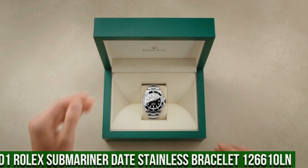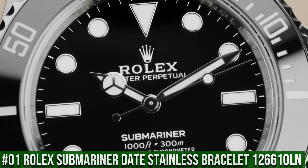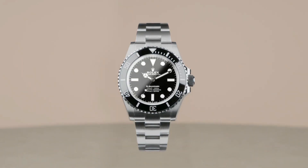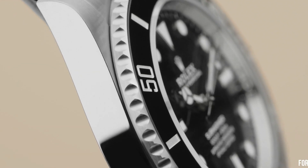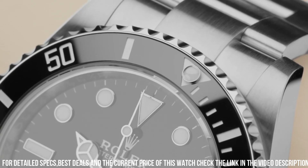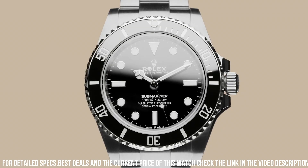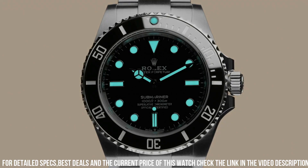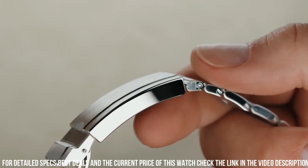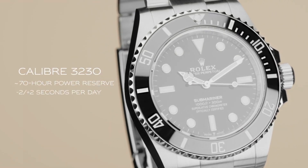Number 1: Rolex Submariner Date Stainless Bracelet, reference 126610LN. Crown: screwdown. Bezel: ceramic. Movement: automatic. Case back: solid. Material: steel PVD/DLC. Case size: 41mm, super case, round. Dial type: analog. Date at 3 o'clock. Dial color: black. Dial markers: luminous. Hands: luminous. Band material: stainless steel PVD/DLC. Clasp: folding Oyster lock safety. Bracelet: Oyster, heavy new style. Watch style: sports watch. Gender: men's. Water resistance: 300 meters or 1000 feet.